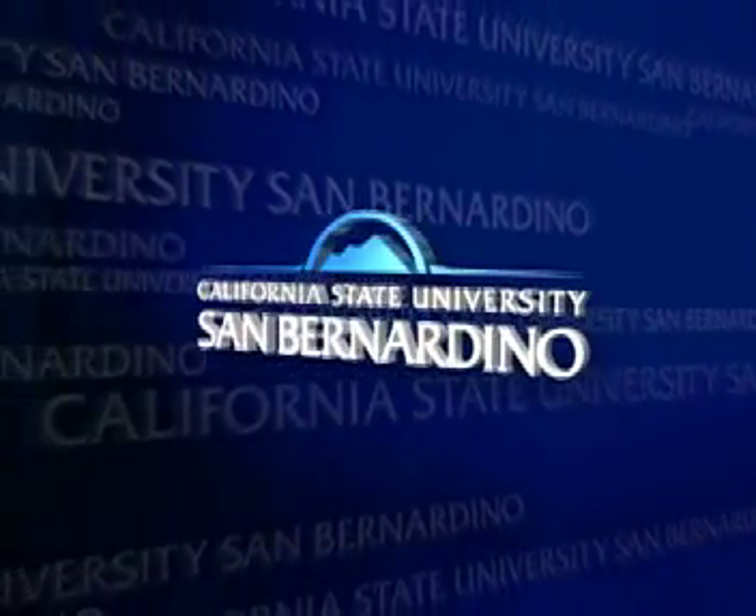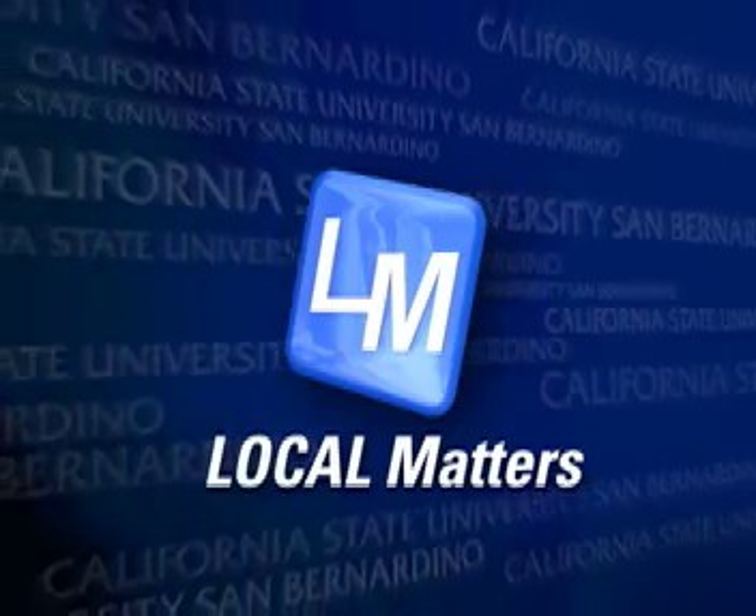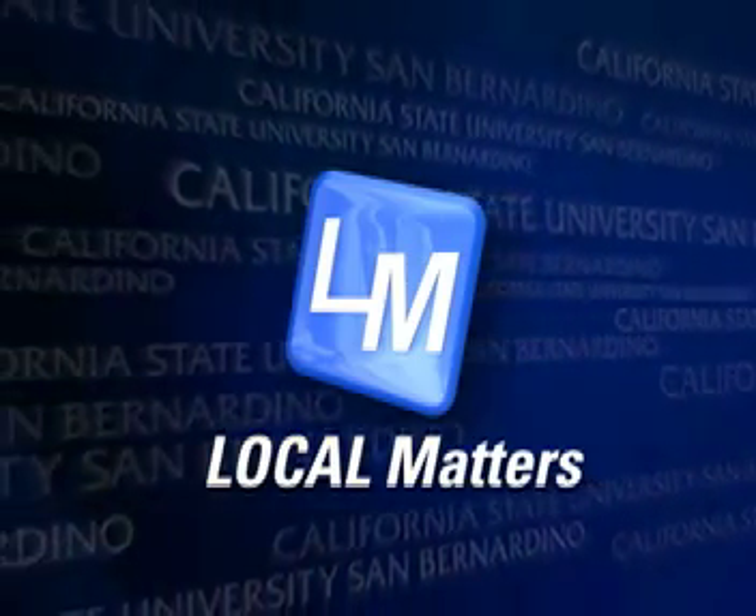From California State University, San Bernardino, it's Local Matters. The Bottle Tree Ranch in SkillsUSA. Hello, I'm Janelle Santa Cruz and welcome to Local Matters featuring stories from across the Inland Empire.